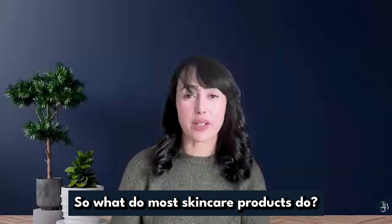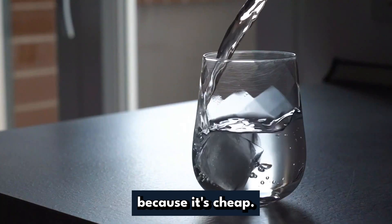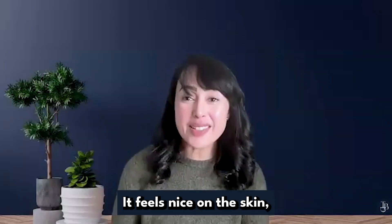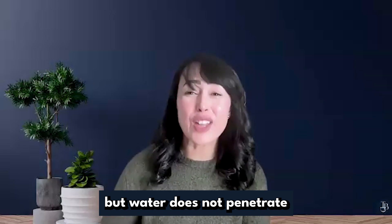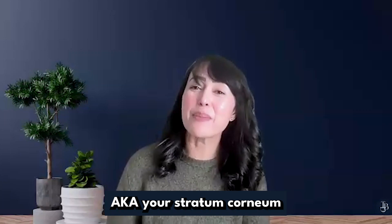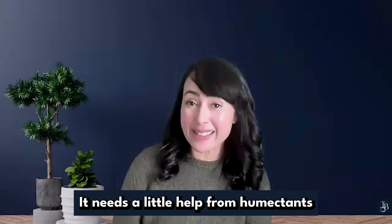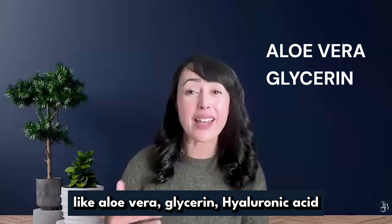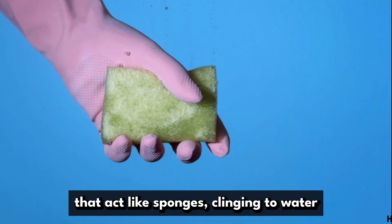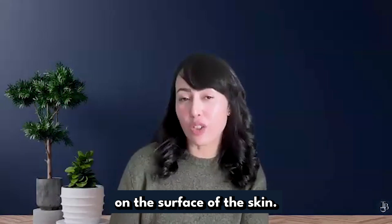So what do most skincare products do? They lean heavily on water because it's cheap — in fact, it's often 80-90% of the formula. It feels nice on the skin, but water does not penetrate that brick wall, aka your stratum corneum. At least not on its own. It needs a little help from humectants like aloe vera, glycerin, and hyaluronic acid. These are the ingredients that act like sponges, clinging to water and holding it on the surface of the skin longer.